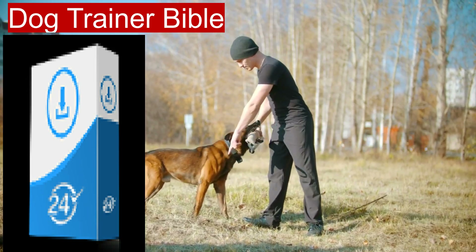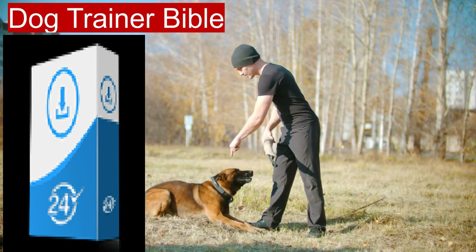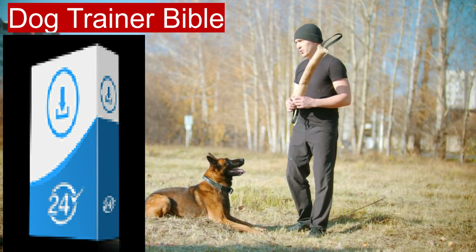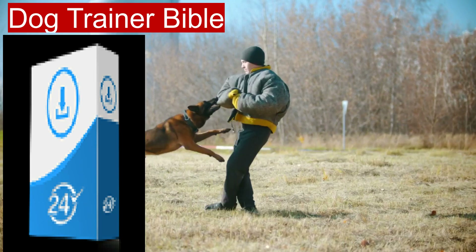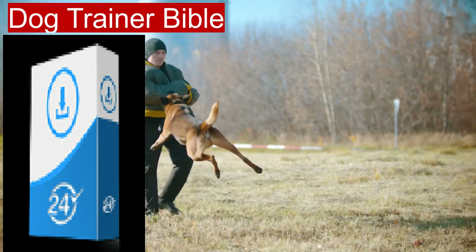Key features include comprehensive content covering a variety of topics, including puppy training, obedience training, behavioral issues, and specialized training for specific breeds. The e-books are written by experienced dog trainers and behaviorists, providing readers with credible and practical advice.